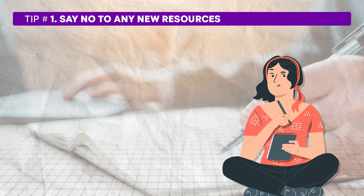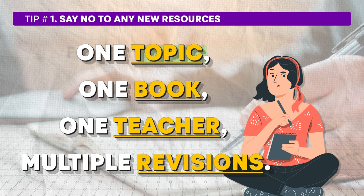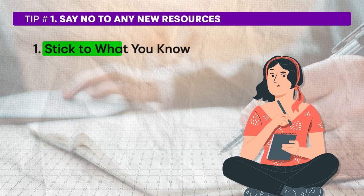Relying on these last-minute must-read resources is a recipe for confusion and stress. If you start following these suggestions, you'll end up wasting valuable time and energy shifting from one source to another without gaining any substantial benefit. Remember, at this stage it's very late to start anything new. Instead, focus on revising the material you already know. The key to success is summarized in this mantra: one topic, one book, one teacher, multiple revisions. Only revisions can be multiple — rest, please keep it one. This approach ensures that you're not spreading yourself too thin. Stick to what you know. Your goal should be to deepen your understanding of what you have already studied, focusing on topics and concepts you have already learned, reinforcing your existing knowledge.